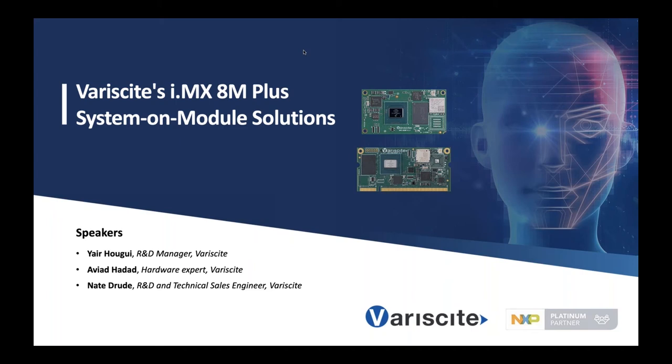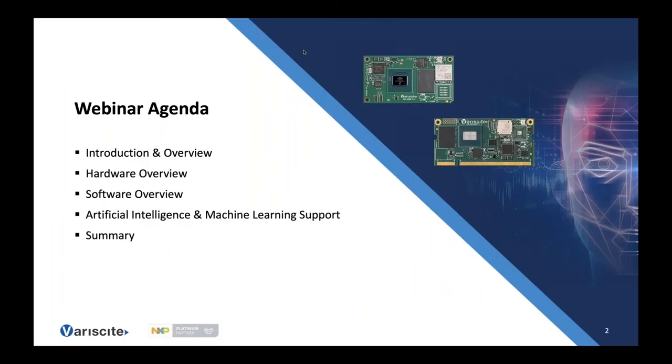Hello and welcome to Variscite's webinar on the iMX8M Plus-based SOMs. My name is Yair, and together with me we have Aviad Haddad, a hardware expert at Variscite, and Nate Rood from R&D, software, and technical sales. The webinar agenda will start with a short introduction and overview, followed by hardware, software, and a short overview on machine learning support in our SOM.